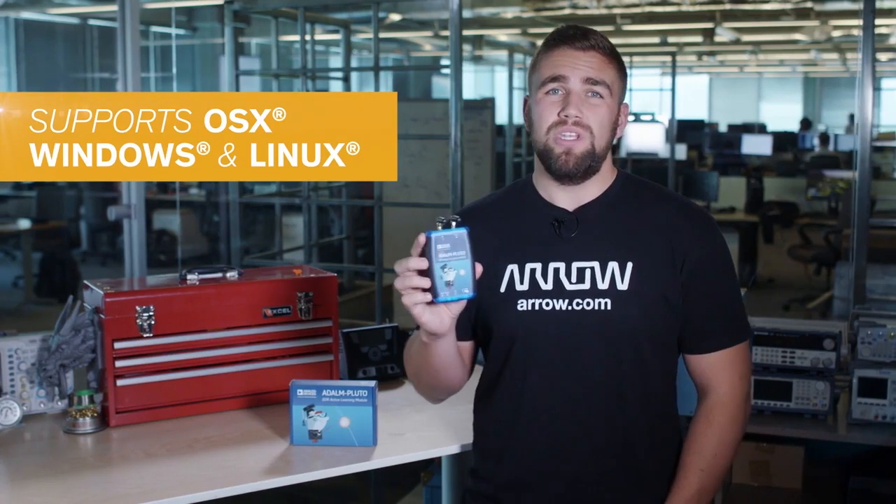The Pluto SDR is completely USB-powered and supports OSX, Windows, and Linux, so you can learn and explore on a variety of devices.